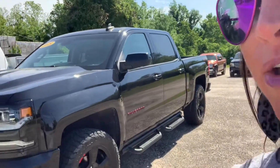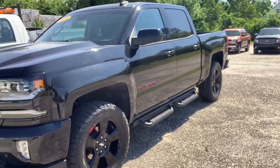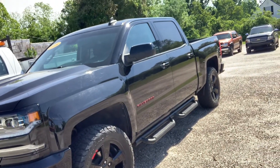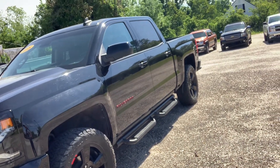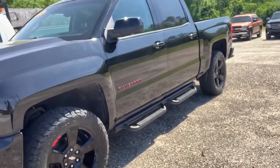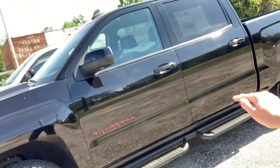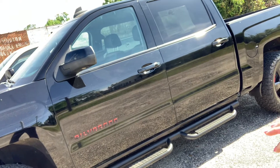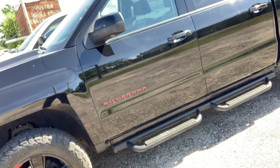Hey everybody, Stephanie here at Chatham Motor Company with the noble pick of the day. It is a 2018 Chevy Silverado 1500 Red Line Edition. The Red Line Edition is a cosmetic package that adds red accents to the truck. You'll notice the red stripes on the wheels and on the Silverado badging, giving it just a touch of red to make it even sportier. I think it is a really cool look.